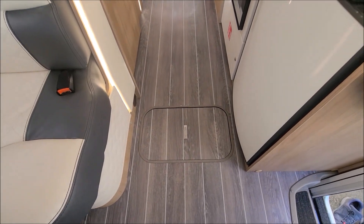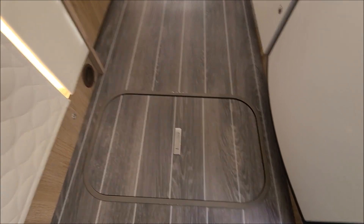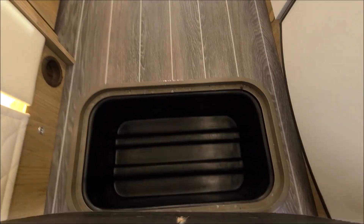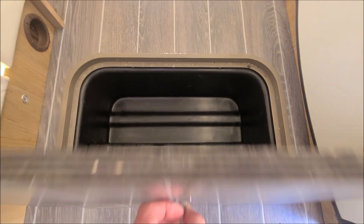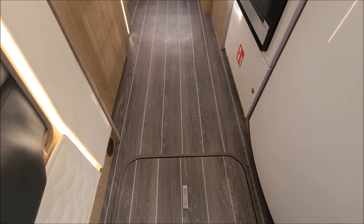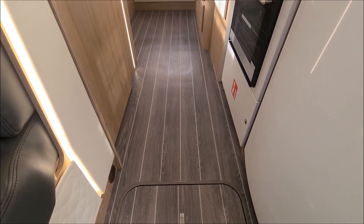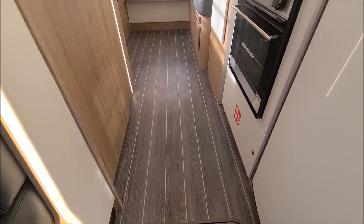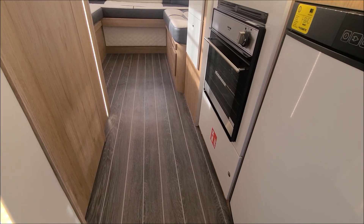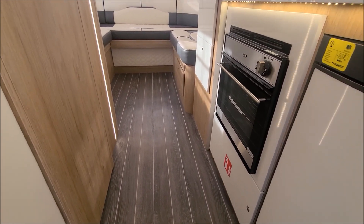Working our way back up through the van, we have some storage in the floor. This van has brand new carpets - we haven't fitted them for the purpose of this video, however you can see that the floor is undamaged. We would fit the brand new unused carpets at point of sale, and it feels really luxurious when you have the carpets in here.